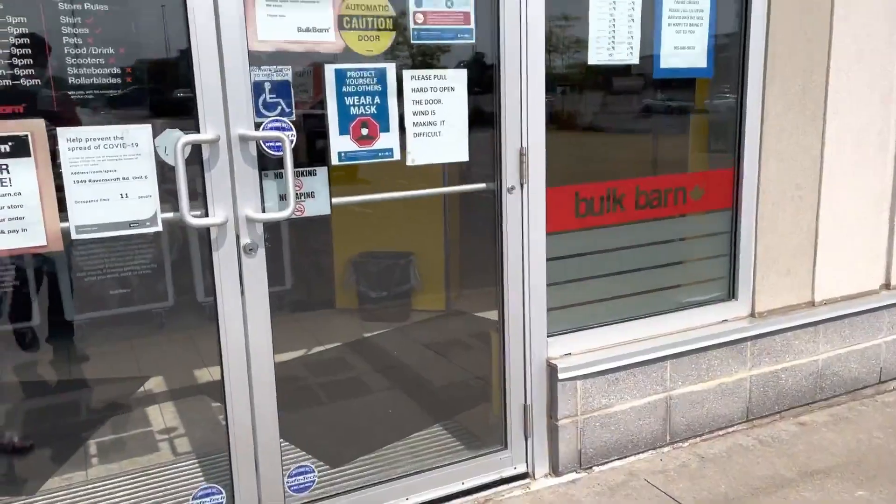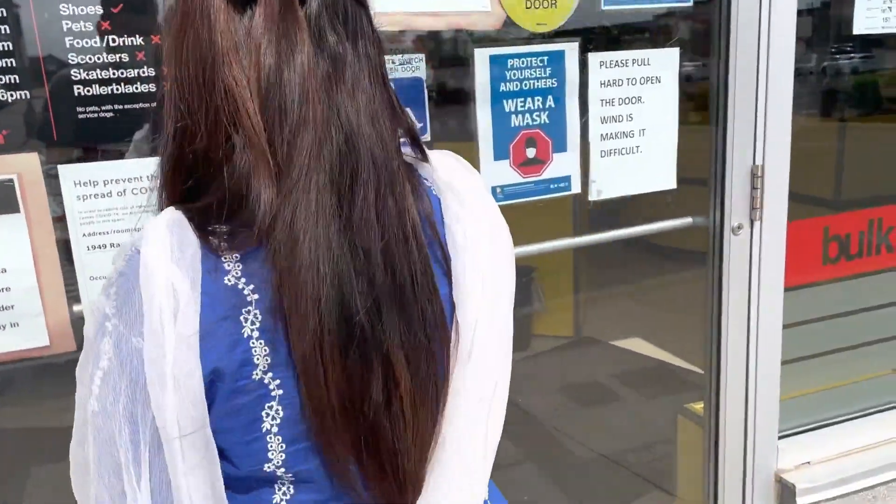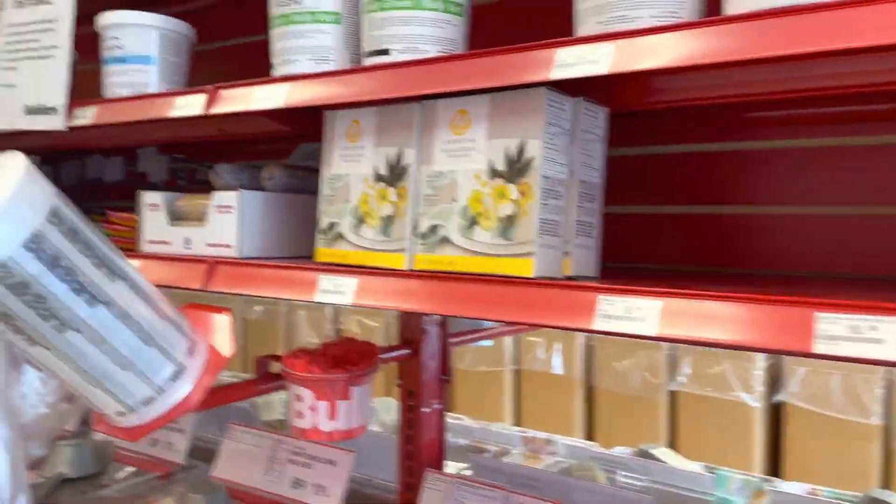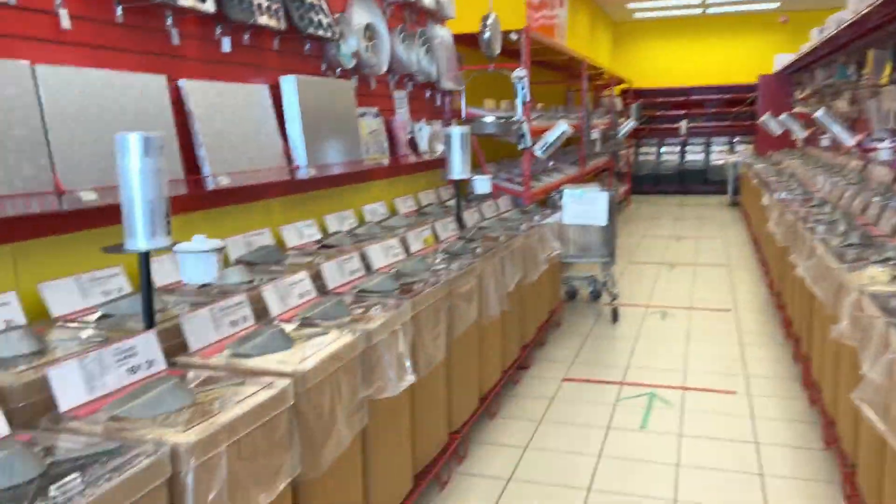Walmart and Costco are well-known places, but this store is called Bulk Barn. As you can understand from the name, it is not like Costco — it is all about bulk packaging.